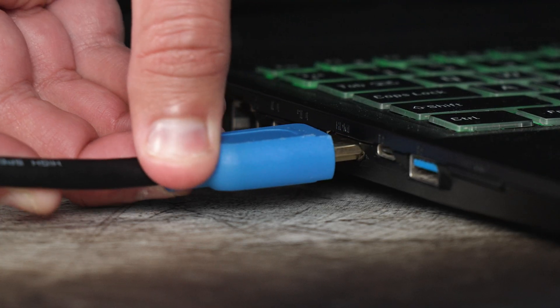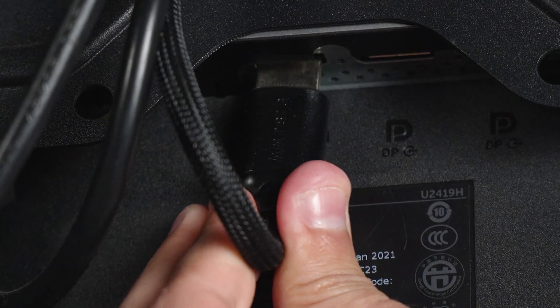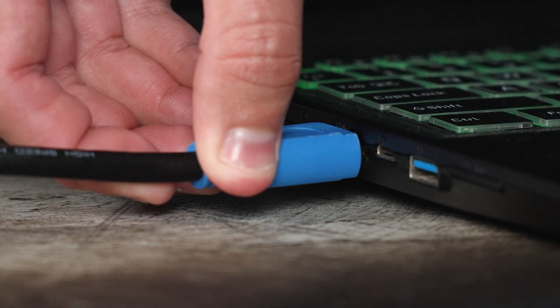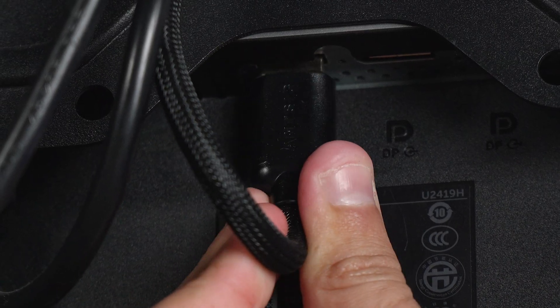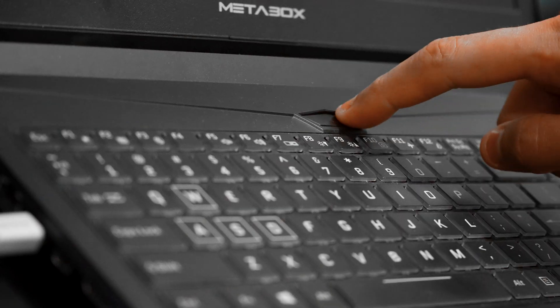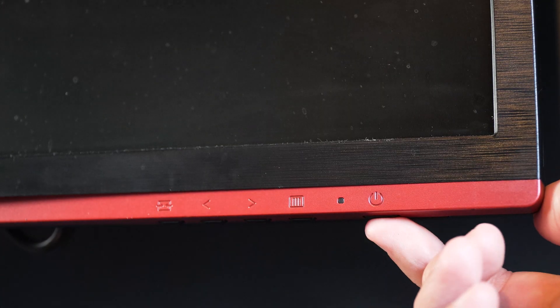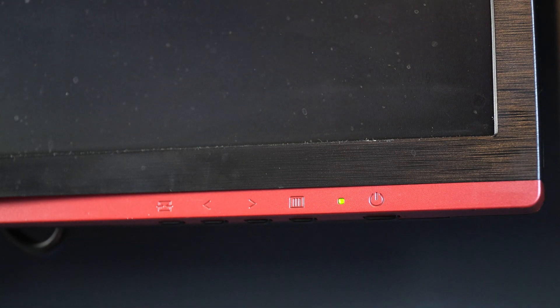Sometimes technology just needs a quick breather, so start by turning off both your laptop and the external display. Unplug the HDMI cable from both ends and wait for about one minute. Then plug the cable back in, ensuring a snug fit, and turn both devices back on to see if that fixes the error. This simple restart and reconnection process can often kickstart a stubborn HDMI connection.